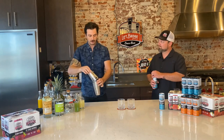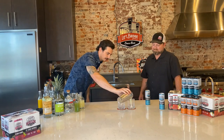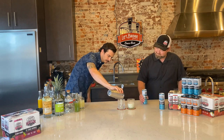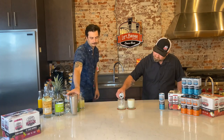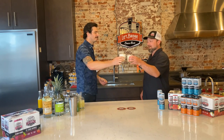I'm going to go ahead and pour it in, and then you'll top it with just a little bit of that seltzer. Oh, look at that color and texture. The foam is amazing. Look at that. Wow. Fantastic. This looks great. Cheers.